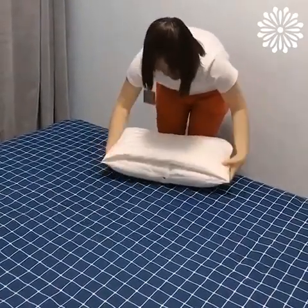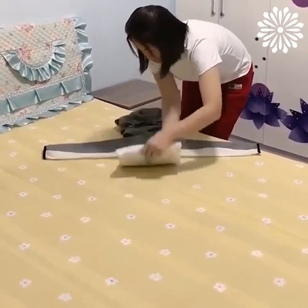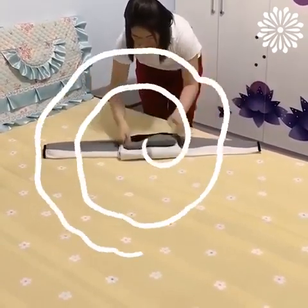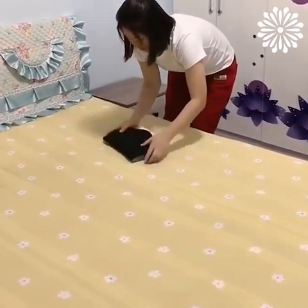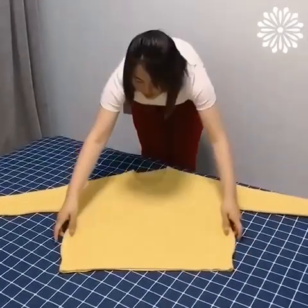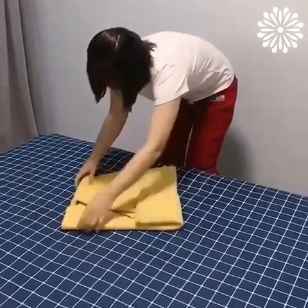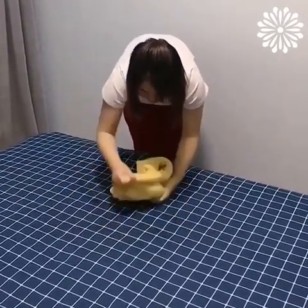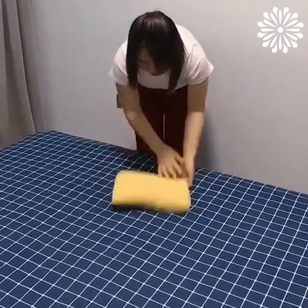Folding sweaters — amazing! Folding sweaters sometimes takes more time, but not when you're trying these folding hacks. Folding can be fun and easy when you follow the right hacks. These folding hacks are the best way to organize your wardrobe.